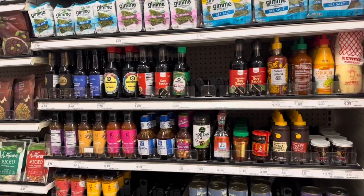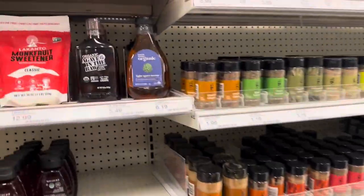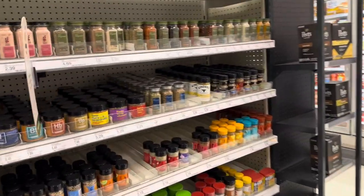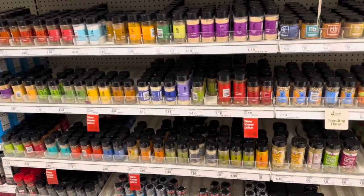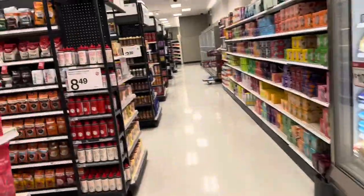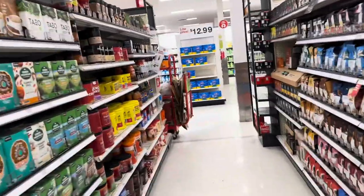My basket is getting kind of heavy and I'm on a $50 budget, so I shouldn't have gotten a big basket. They have agave for $6.19 but I got a big bottle recently so I don't need that. They've got a few seasonings but I don't see Tony Chachere's seasoning in here, so that's another thing I'll pick up at Winco.